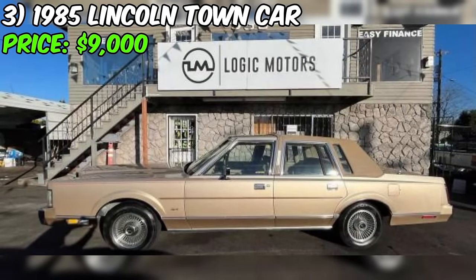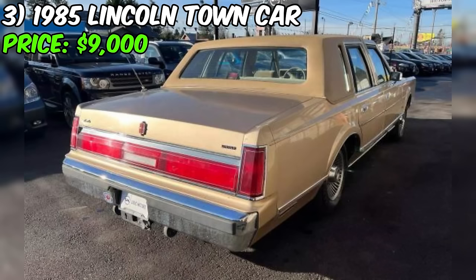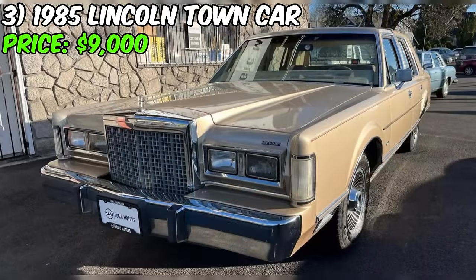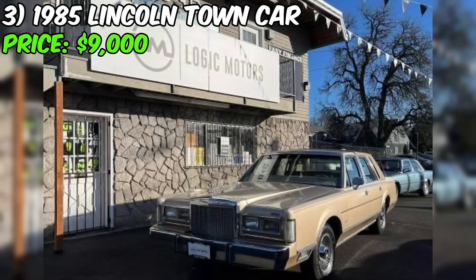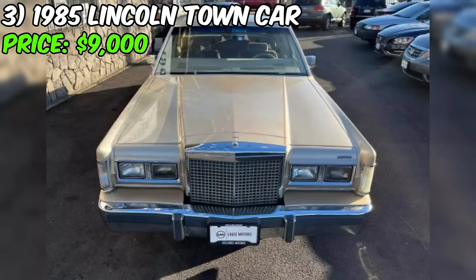The seller, Logic Motors, appears to be a reputable dealership offering a range of services including a complimentary 90-day powertrain warranty, financing options through credit unions and banks, and a willingness to bring the car to a mechanic of your choice for a pre-purchase inspection. For out-of-state buyers, Logic Motors offers virtual video calls and low-cost shipping options. However, while the listing emphasizes the dealership services and the car's desirable features, it does not provide detailed insights into the vehicle's overall condition.